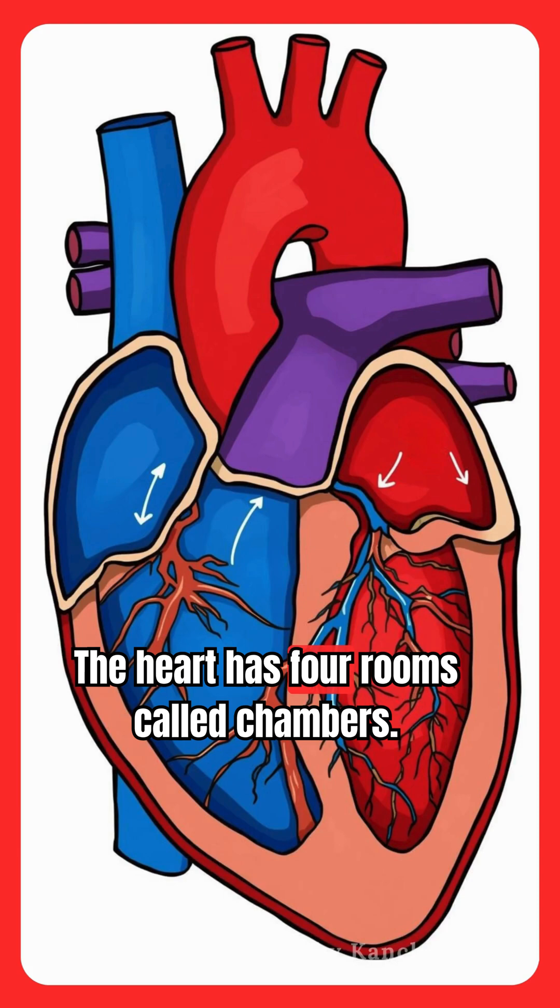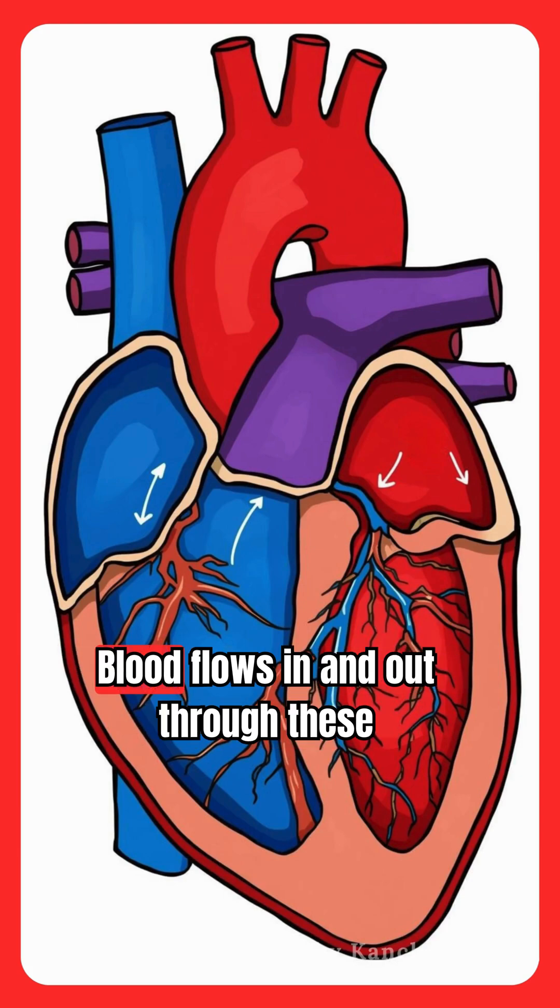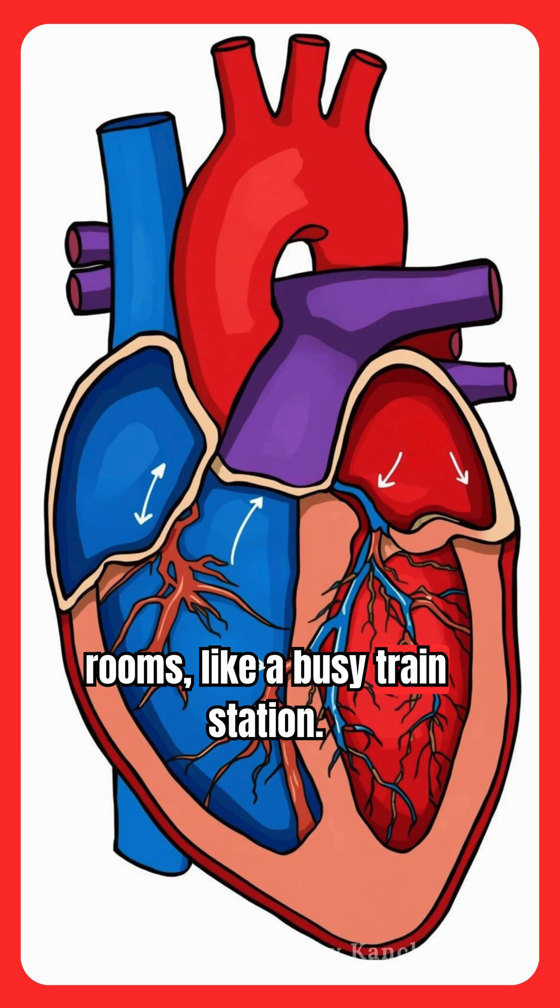The heart has four rooms called chambers. Blood flows in and out through these rooms, like a busy train station.